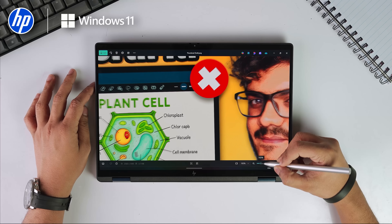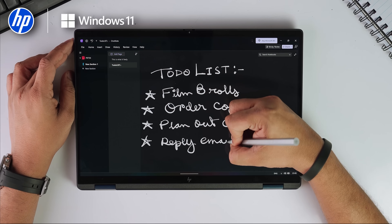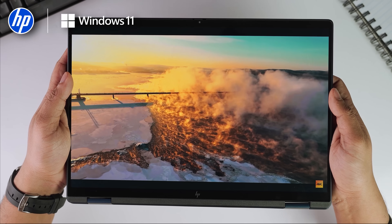Imagine this: I'm adjusting a thumbnail, playing some music, uploading files and checking notes, all at once. Most laptops start heating up, lagging, and the battery drops very fast.